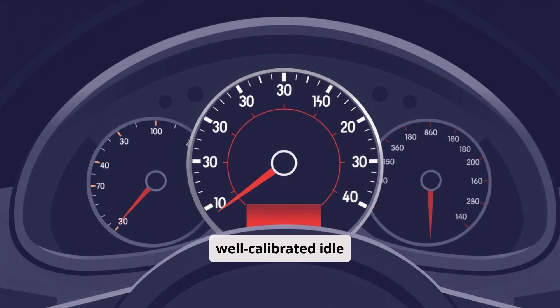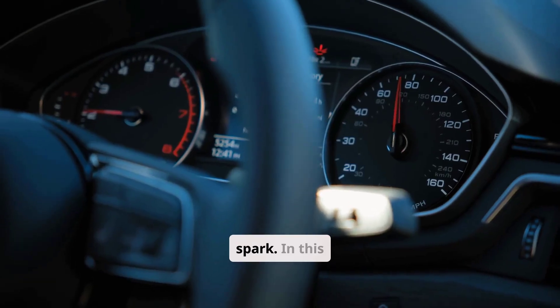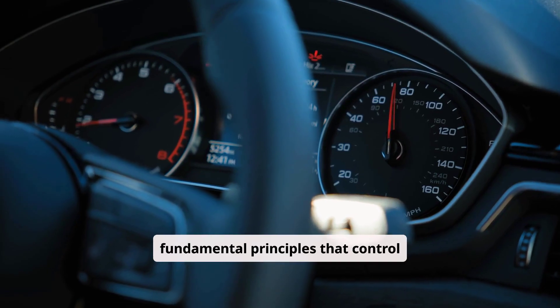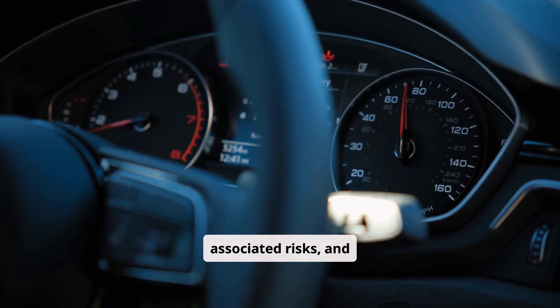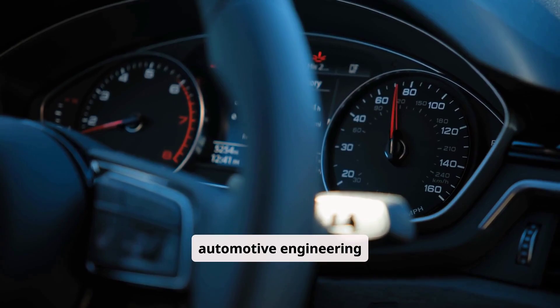A well-calibrated idle ensures smooth operation, minimizes unnecessary wear, and provides a stable platform for the engine's complex balance of fuel, air, and spark. In this video, we'll dive into the fundamental principles that control idle speed, explore technical methods to increase it, discuss the associated risks, and outline best practices based on over two decades of automotive engineering experience.